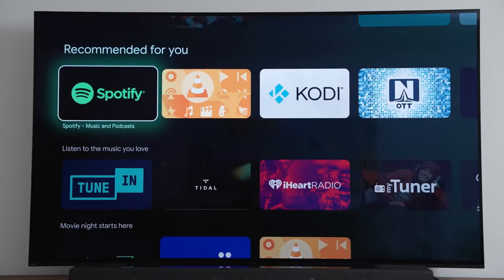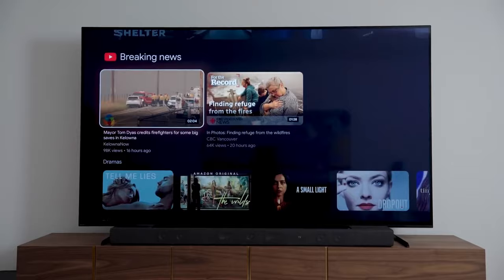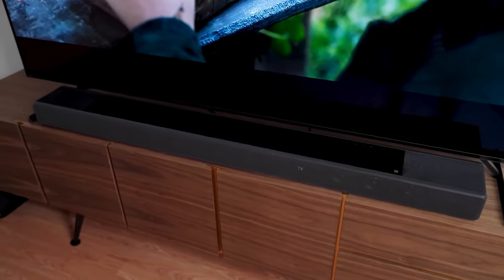Not just packed with an incredible sound system, the Sony A80L offers excellent picture quality. With spectacular sharpness and detail, the A80L provides crisp images with both 4K and upscaled HD movies and TV shows.